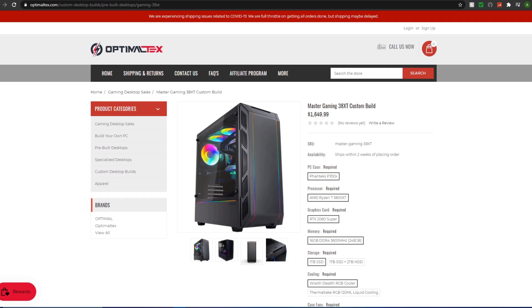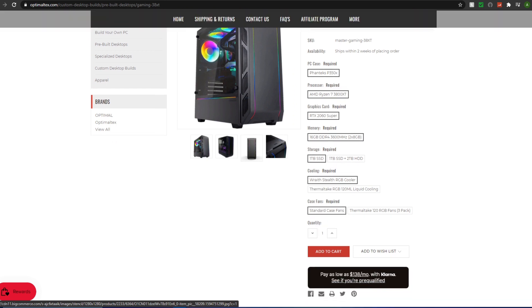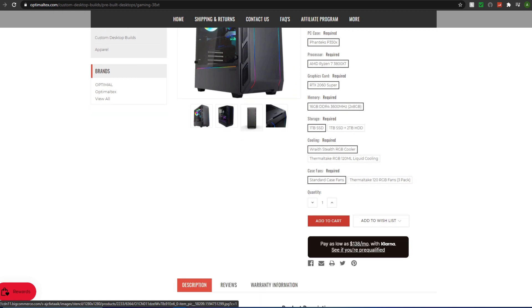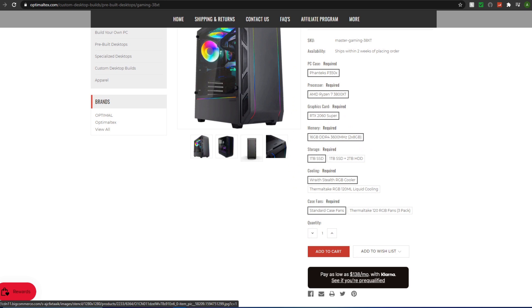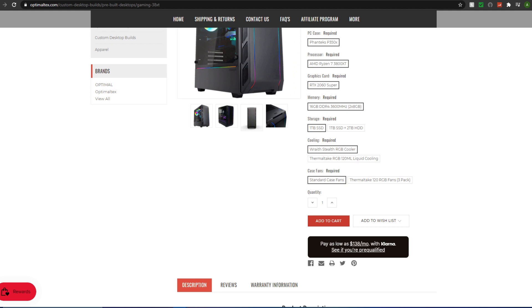One thing many sites do — and Optimal Tex is guilty of it too — is that value starts to diminish at the high end. Their higher-end build features a Phanteks P350X case, a Ryzen 7 3800 XT CPU, an RTX 2060 Super, 16GB of DDR4 3600MHz RAM, and a one terabyte SSD — going for $1700.